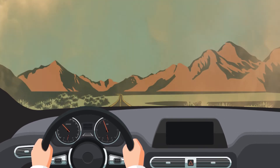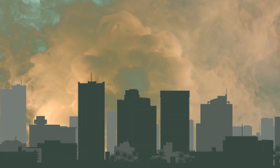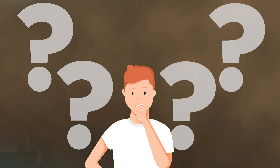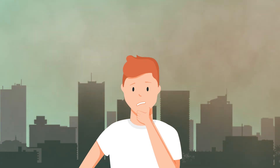Thankfully, dust storms usually only last a few minutes. So the next time you're out and you see a giant towering wall of dust coming your way, you won't be wondering why this is happening. Instead, you can spend that energy hunkering down until it passes.